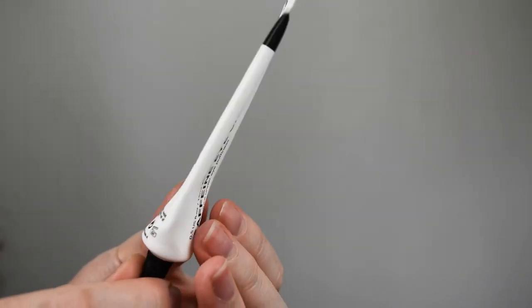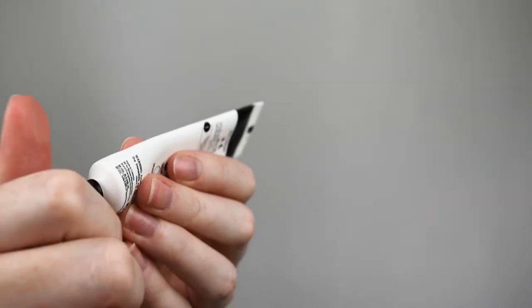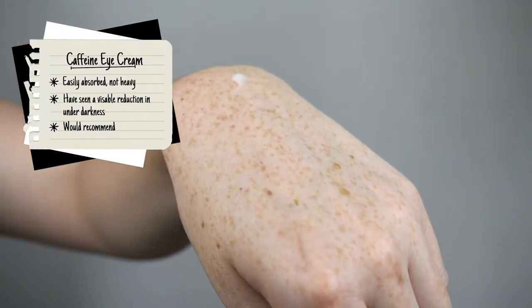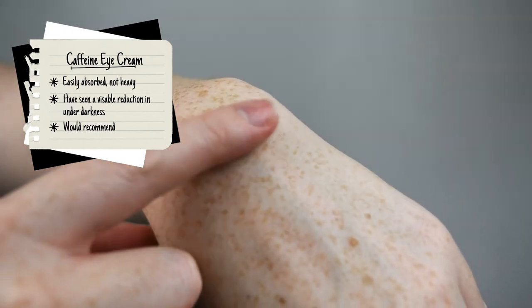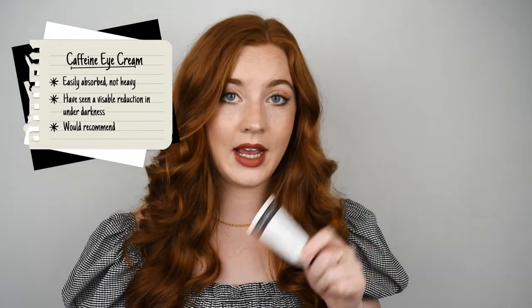The first eye cream I want to talk about is the Caffeine Eye Cream. As you can see this is completely empty — I have used this to death. The price of this is £8.99. This hydrating and lightweight under eye cream can help to instantly reduce the appearance of puffiness, dark circles and fine lines under the eyes. Caffeine, a natural antioxidant derived from coffee, can help to relieve water retention, a major cause of puffiness under the eyes. I used to think that eye creams were a myth until I started using this. I saw the effects almost instantly. I used it both day and night consistently and saw super results.